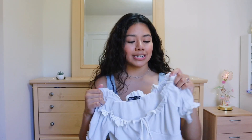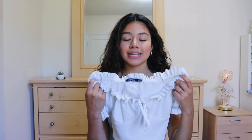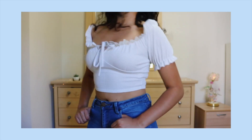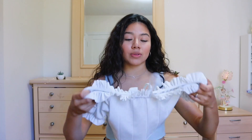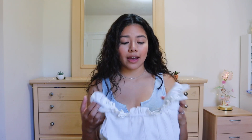The next top I got is this cute off-the-shoulder peasant top. I'm obsessed with it. It's just white all over and I love the sleeves. It is very cropped — I did not think it was going to be that cropped. I really do like this top and I feel like it would look so cute with high-waisted jeans, or shorts, or even a skirt.